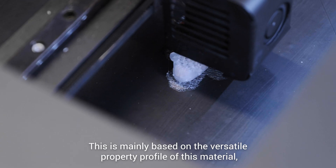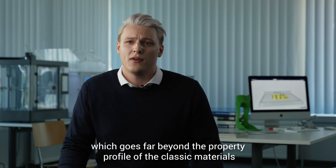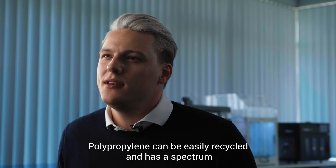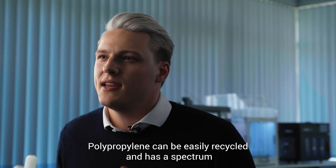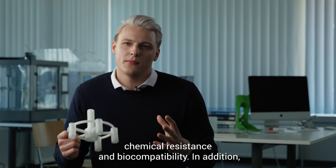This is mainly based on the versatile property profile of this material, which goes far beyond the property profile of the classic materials used in 3D printing. Polypropylene can be easily recycled and has a spectrum of beneficial properties including mechanical strength, chemical resistance and biocompatibility.